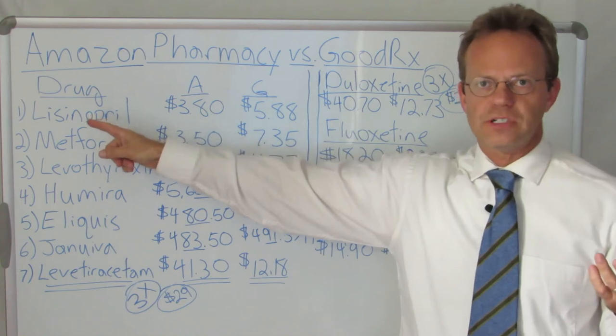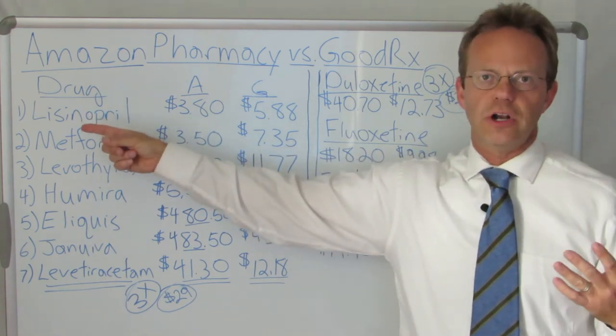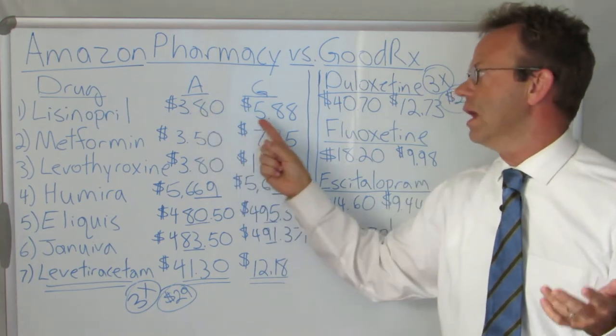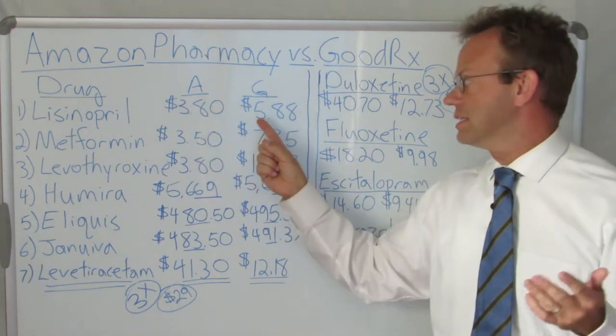First drug: Lisinopril, it's a generic blood pressure medication, probably one of the most common generic blood pressure medications. Amazon's cheaper — it's $3.80 for a one-month supply, whereas with GoodRx it's $5.88.